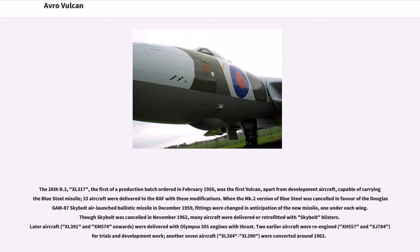The 26th B.2, XL317, the first of a production batch ordered in February 1956, was the first Vulcan capable of carrying the Blue Steel missile; 33 aircraft were delivered to the RAF with these modifications. When the Mk.2 version of Blue Steel was cancelled in favor of the Douglas GAM-87 Skybolt air-launched ballistic missile in December 1959, fittings were changed in anticipation of the new missile. Though Skybolt was cancelled in November 1962, many aircraft were delivered or retrofitted with Skybolt blisters. Later aircraft were delivered with Olympus 301 engines.